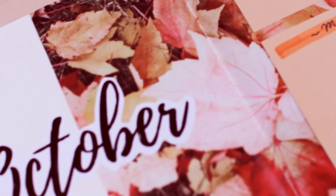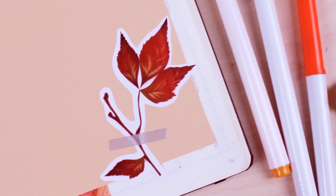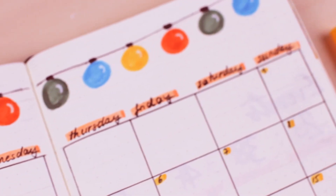Hey guys, welcome back to another Plan With Me bullet journal video for October. It's so crazy how time flies.